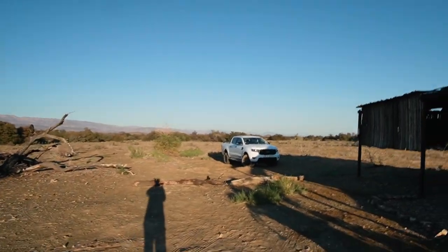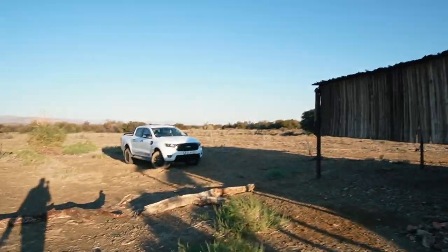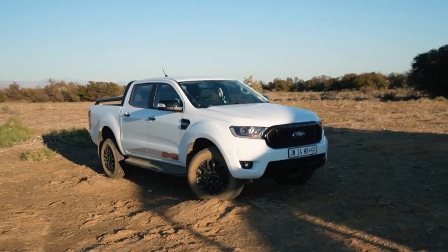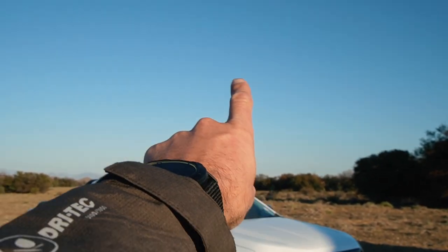Anyway, we are just about ready. I'm just waiting for Colin to finish up getting the last few things inside there. We're gonna jump into the vehicle and we are gonna head out of here and make our way through to the Tankwa Karoo.